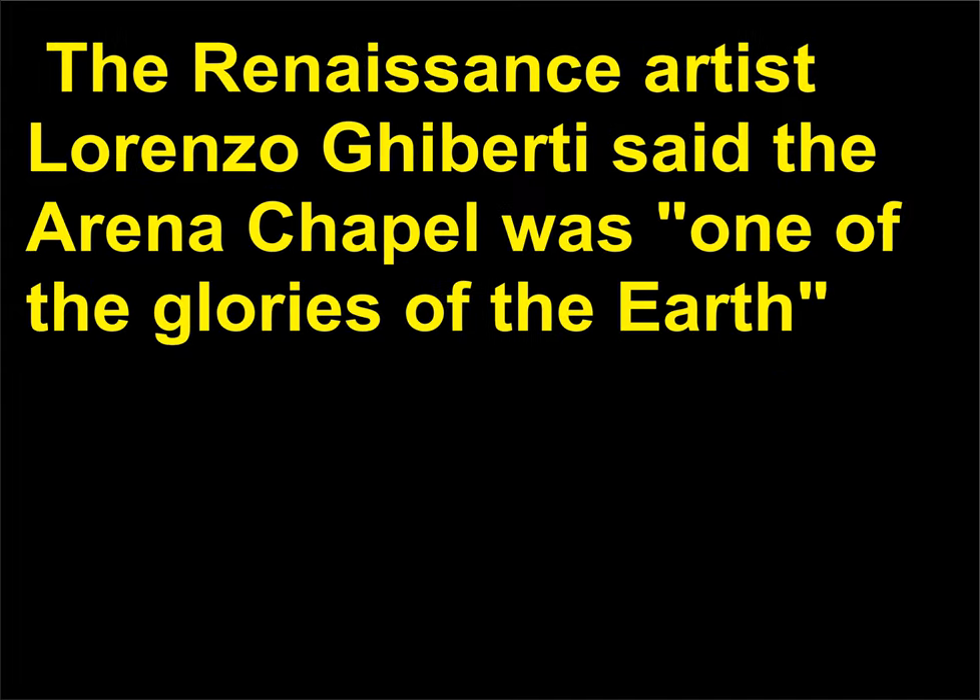The Renaissance artist Lorenzo Ghiberti said the Arena Chapel was one of the glories of the Earth, as quoted in Art Past Art Present, p. 241.